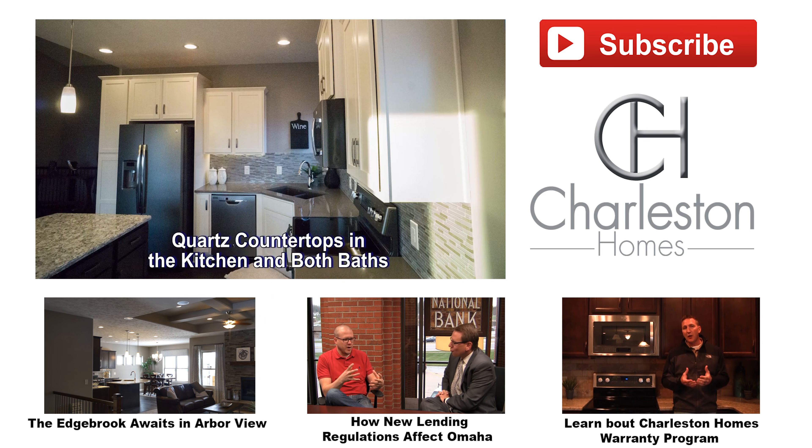Thanks again guys for visiting our blog and coming out and seeing our new Glenville model here in Pebble Brook. We also have models located in Elkhorn and Arbor View, which is just north of 204th and Maple. If you have any questions, feel free to contact us using the information below, or you can check us out at charlestonhomesomaha.com.